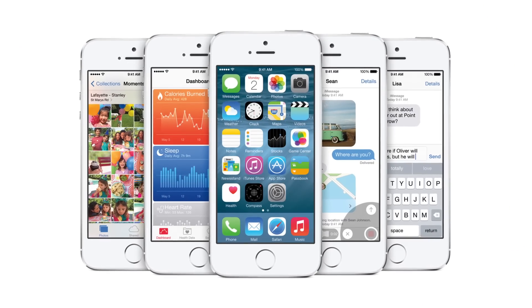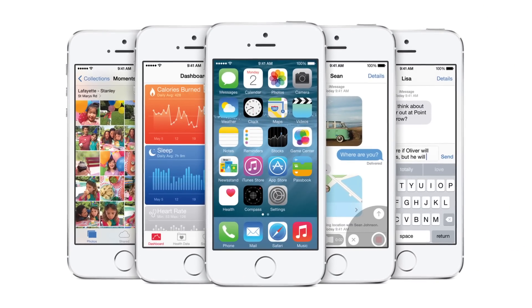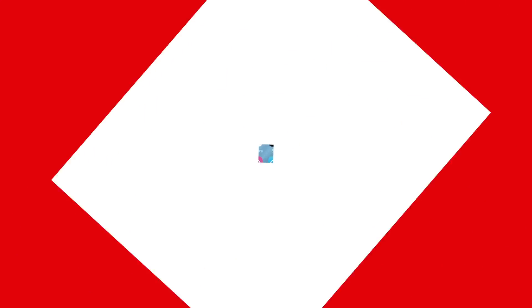Right now, only Apple developers can get their hands on iOS 8, but we think it's going to be coming out soon in September or October for everybody else. For more news on iOS 8 and other Apple coverage, check out PCMag.com.